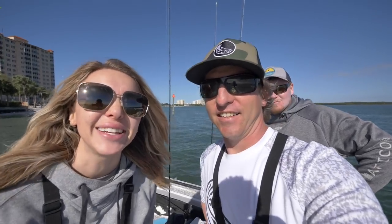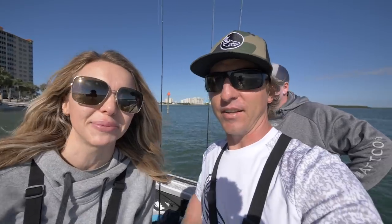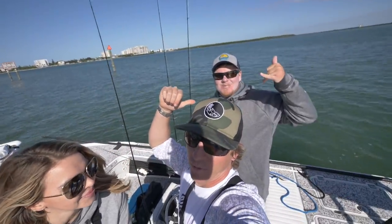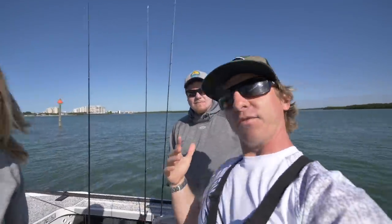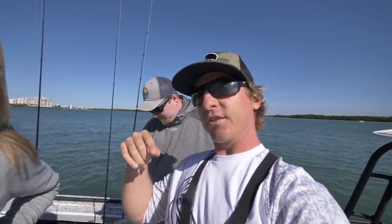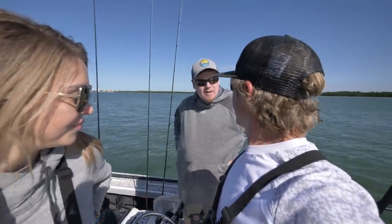What's happening everybody! Today's day number three on our fishing tour here in Florida. We're fishing out of Fort Myers, and today we're out here with our buddy Robbie Lacy — Smokehouse Charters. Robbie is a fellow Florida Fishing Products family member, down here in Fort Myers.